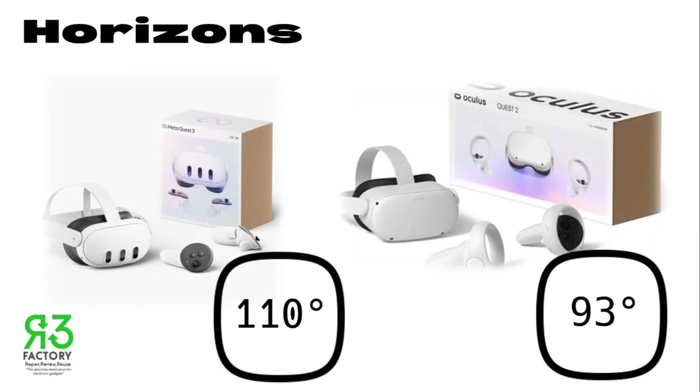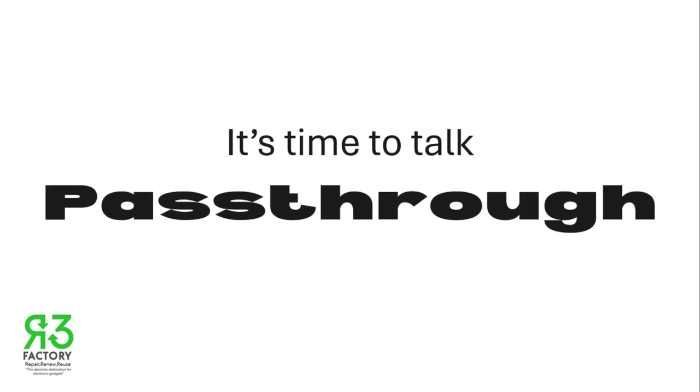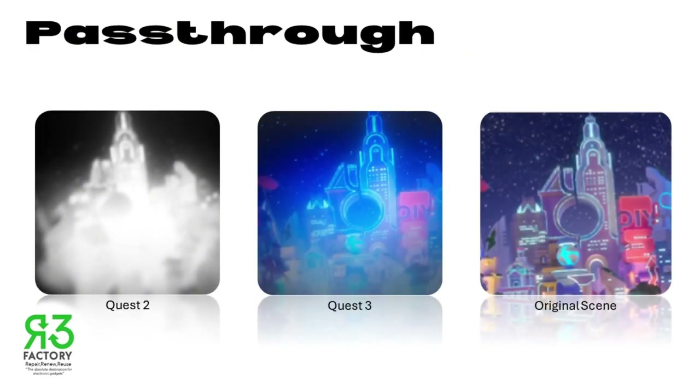Let's expand our horizons. The Meta Quest 3 offers an expanded field of view compared to Quest 2. The enhanced optics also reduce the so-called screen door effect, providing clearer, more vivid visuals. Now, it's time to talk pass-through. The Oculus Quest 2 has low-resolution cameras for its pass-through, although it is good enough to avoid causing yourself any harm or to pick up your controllers.